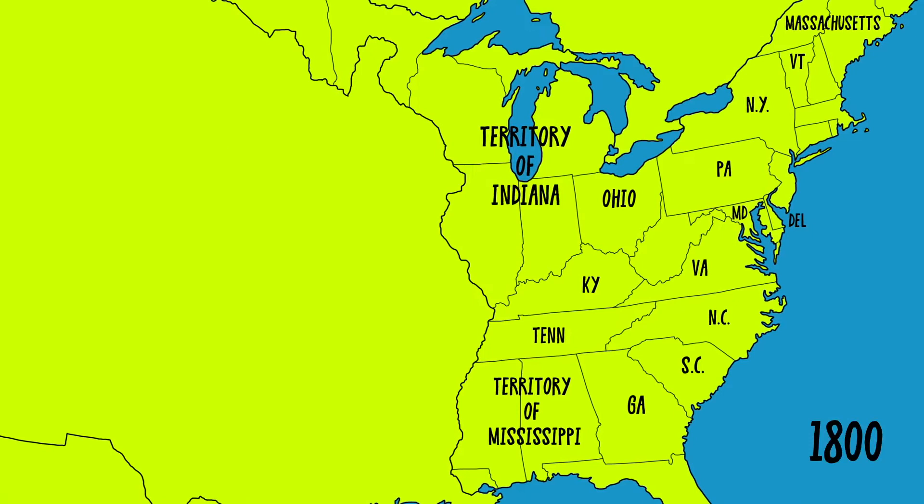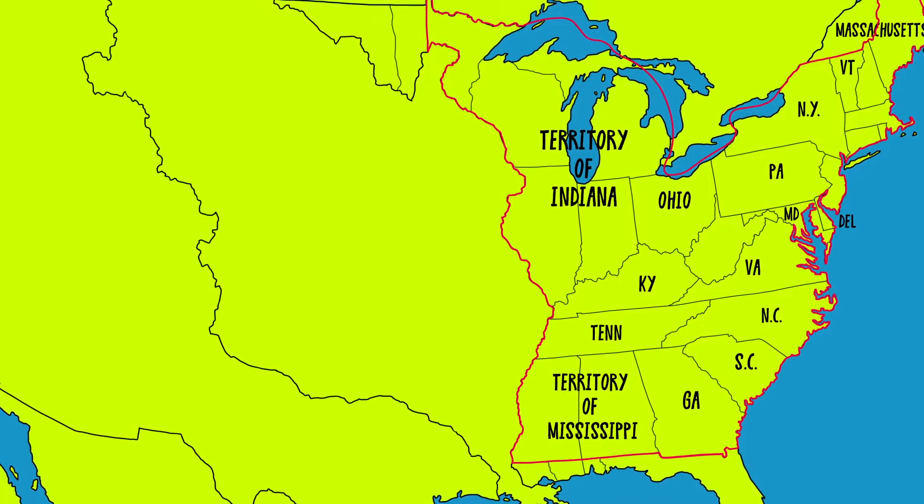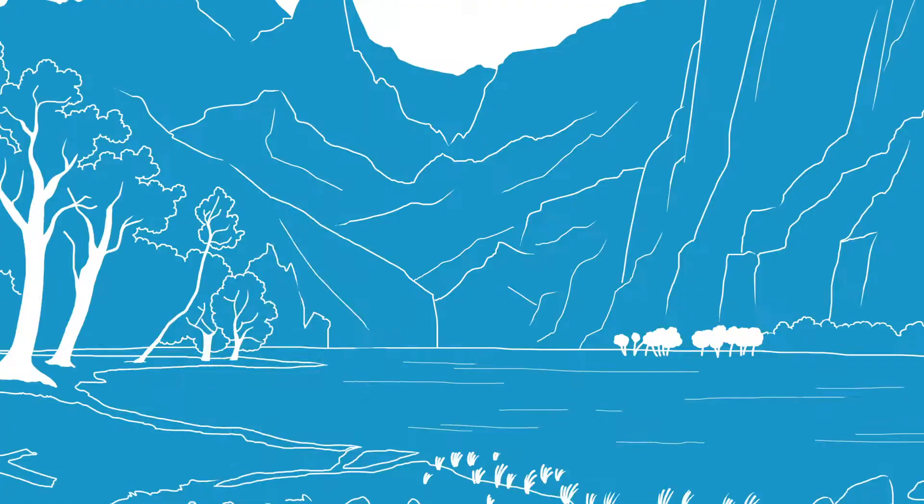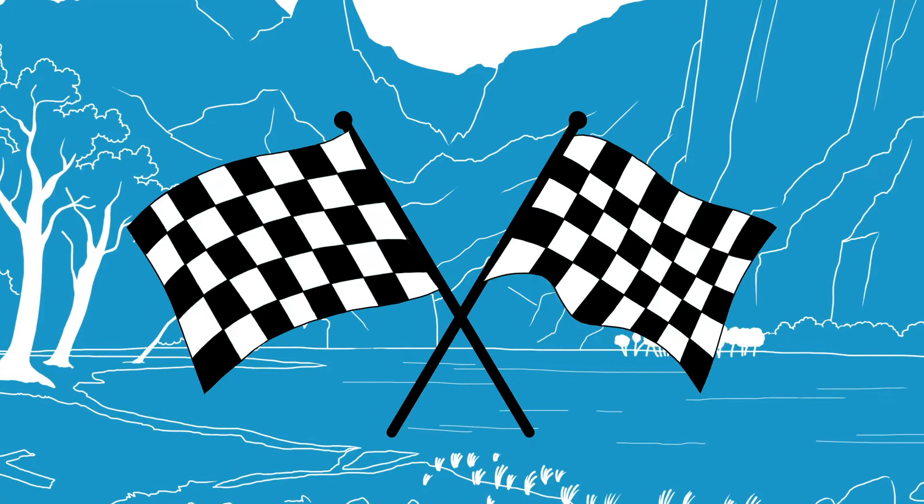At the beginning of the 19th century, the United States was much smaller than it is today. But the purchase of Louisiana from France in 1803 effectively doubled the size of the country. An expedition led by Lewis and Clark had shed light on what lay to the West and kick-started a race to unlock its unexplored potential.